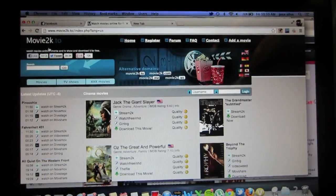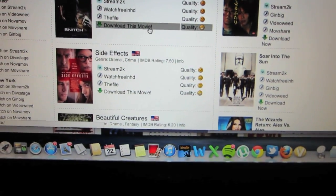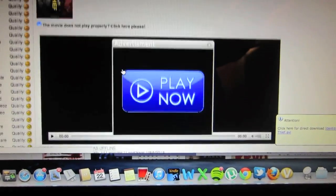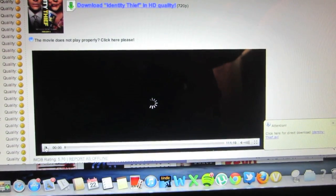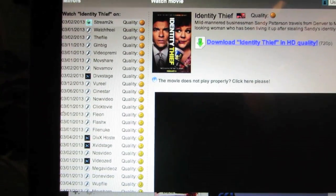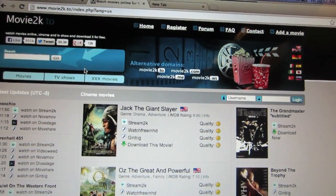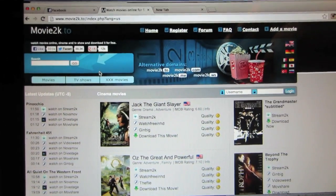One of the ways is a website called movie2k.com. This website has a large selection of movies, including recent ones that came out in theaters. I'm going to click on the Identity Theft movie to show you how this website works — just click the X button, click play, and it loads right away. It's also got a large selection of links in case one gets taken down by the movie studios, and it's great for TV shows like new ones on CBS or NBC.